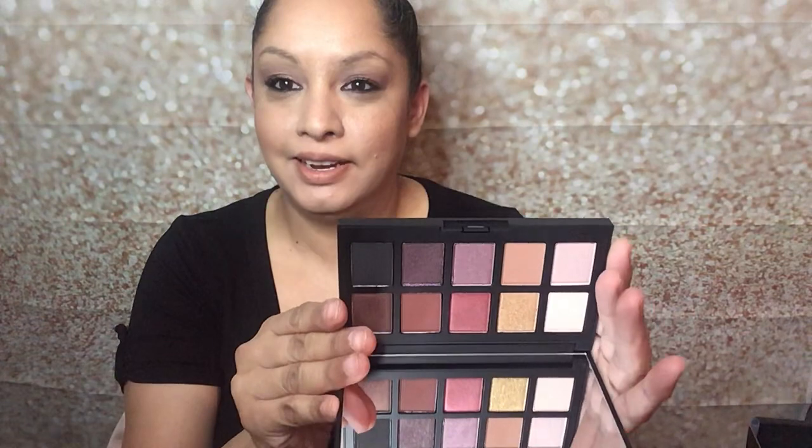The first thing I got is by Haas — it's the Glam Room Palette Number One in Fame by Haas Laboratories, and this is a $34 value. I like the packaging, it's very sleek. I love these colors; I can really see myself using them.